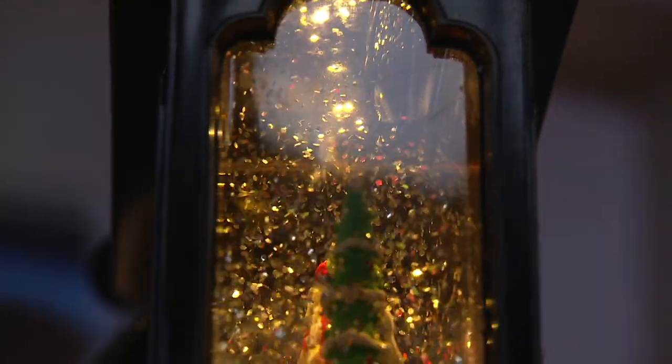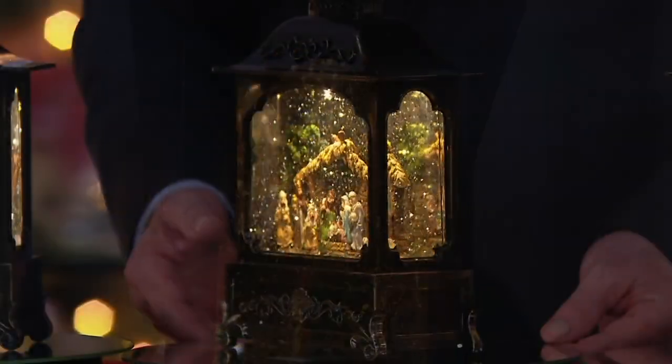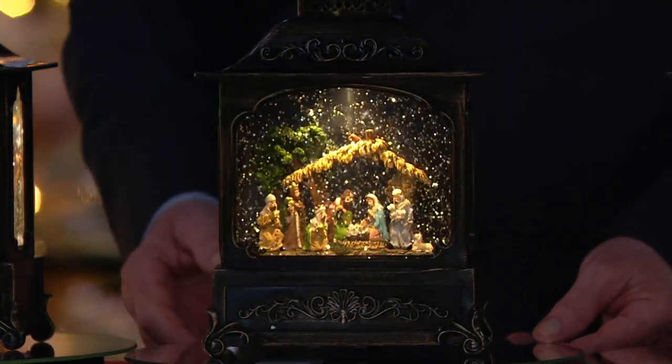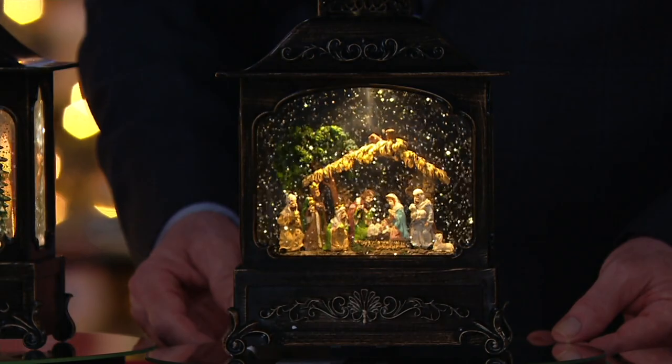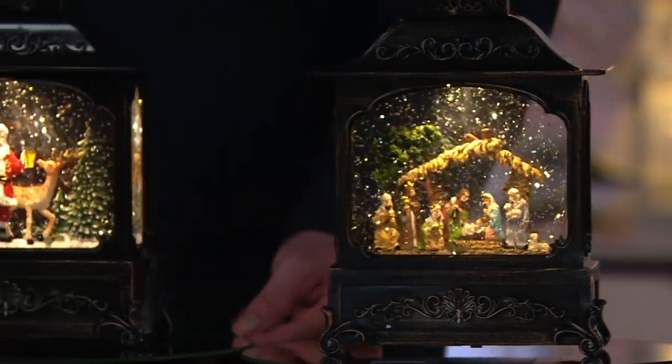And what a lovely gift for those of you that want to share the real story of Christmas with the nativity, or share that church, or you have a snowman collector on your list, or someone who loves Santa Claus, or those of you that love your gingerbread kitchens. To have that gingerbread scene in your gingerbread kitchen — there is a scene for every room.